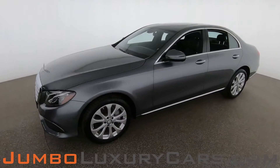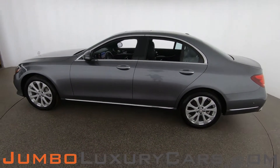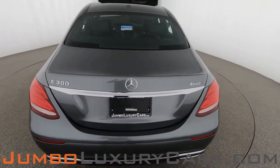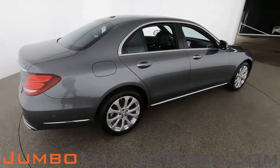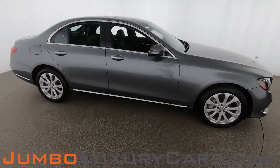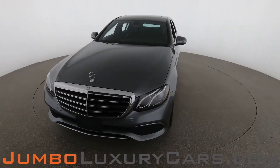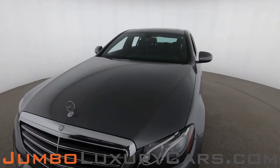Dear future customer, welcome to Jumbo Luxury Cars. Here is your 2017 Mercedes-Benz E300, stock number 8492. This vehicle currently has 48,132 miles and according to Carfax has accidents reported with one previous owner. Our goal here at Jumbo Luxury Cars is to give you the most transparent buying process, showing you a detailed video of any scratches, dents, or damages along with the vehicle's options.